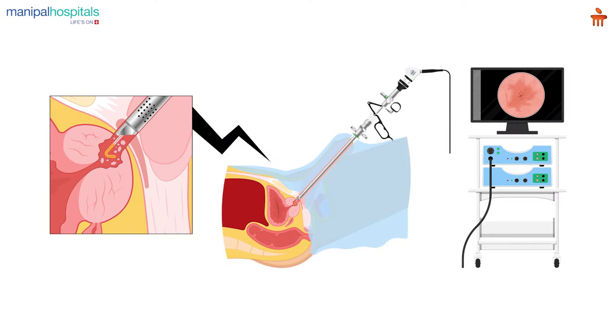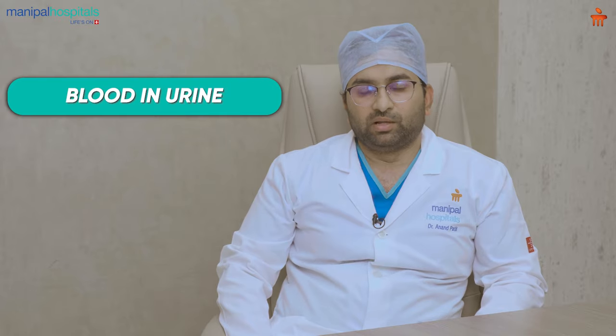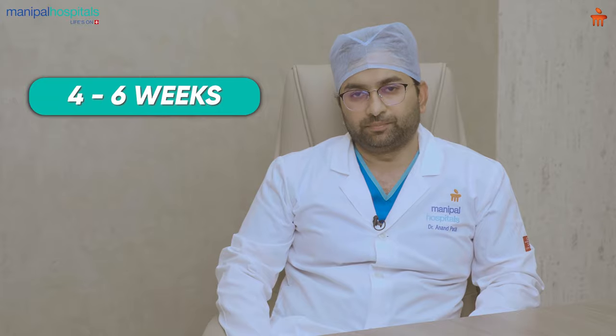In transurethral resection of prostate, we use electrical energy to resect the prostate which is blocking the urethra by creating a widening channel through the prostate. This procedure is associated with various complications like hematuria — that is blood in urine — and burning sensation after this procedure, which subsides. The recovery time in TURP to reach the pre-operative activities takes four to six weeks.